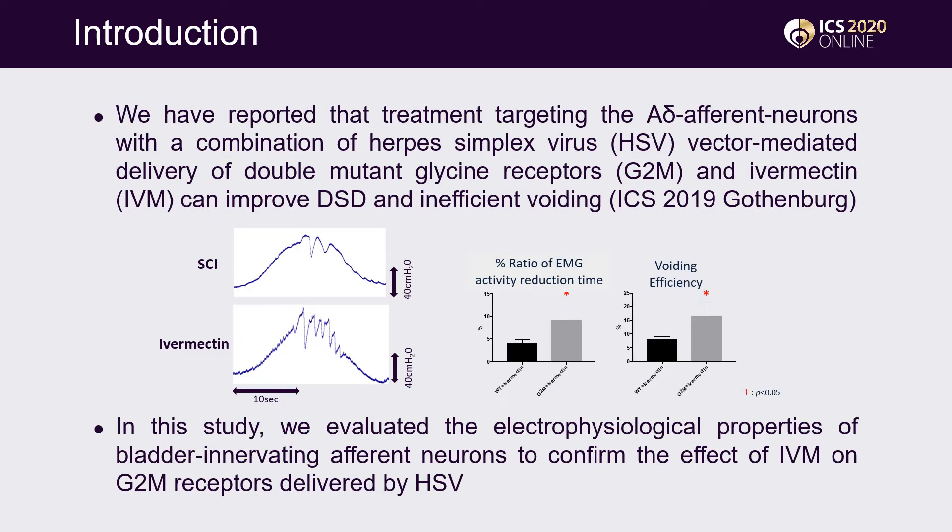We reported at ICS 2019 that treatment targeting the A-delta-fiber bladder afferent pathways — with a combination of Herpes Simplex Virus vector-mediated delivery of double mutant Glycine Receptors and Ivermectin administration — can improve DSD and inefficient voiding. In this study, we evaluated the electrophysiological properties of large-sized A-delta-fiber bladder afferent neurons to evaluate the effect of Ivermectin (IVM) on Glycine receptor mutants delivered by HSV in SCI mice.